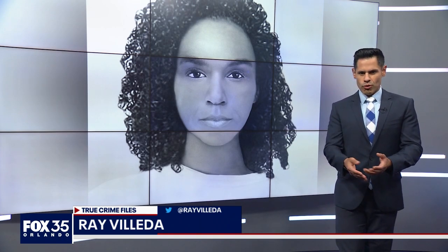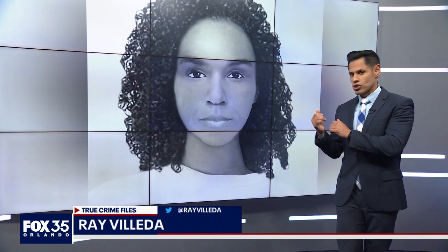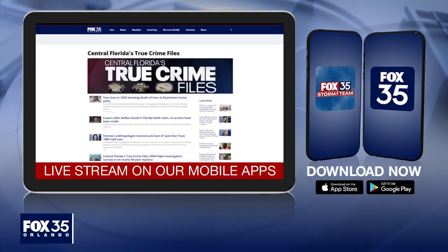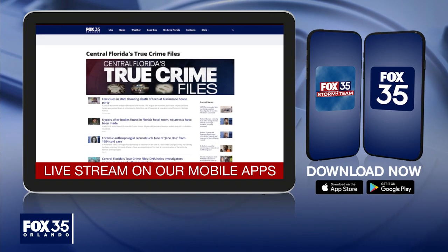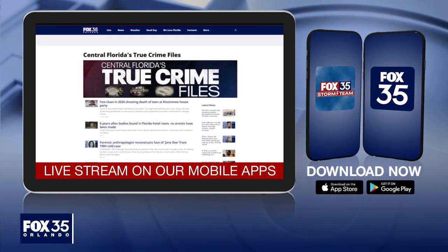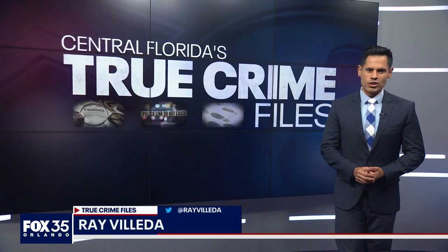Remember that family tree mentioned before? Investigators will now show this picture to distant relatives they've been able to track down. This is just one of the many cold cases covered here. Visit Fox35Orlando.com and click on Central Florida's True Crime Files to see some of the others. I'm Ray Vieva. Thank you so much for watching.